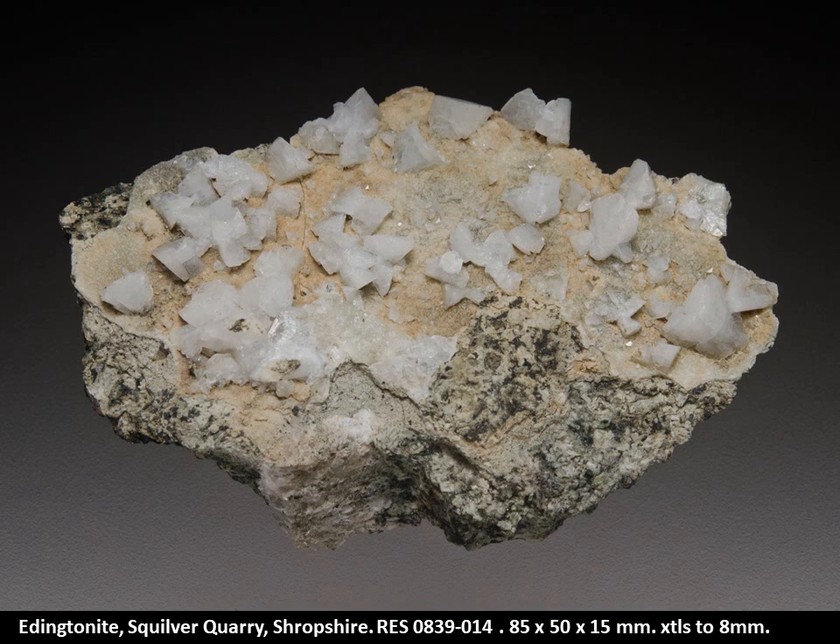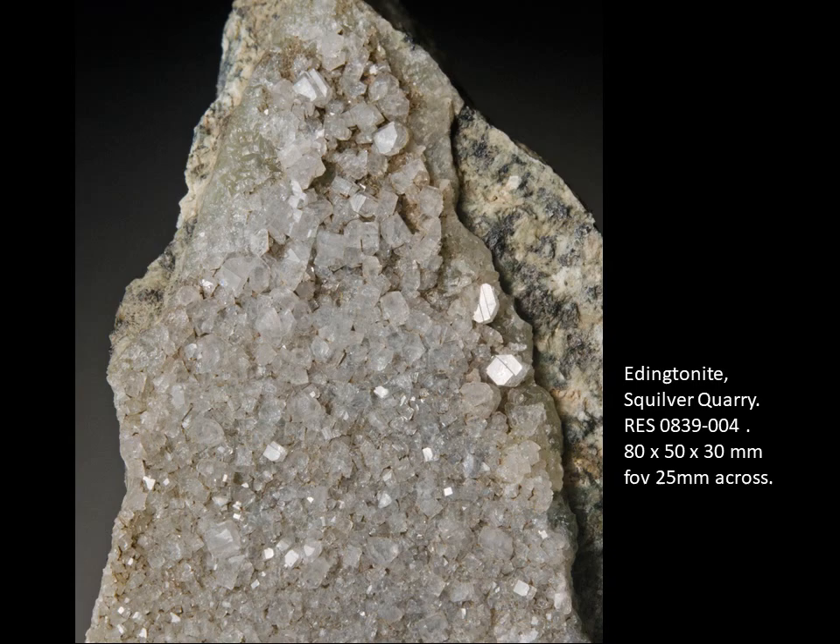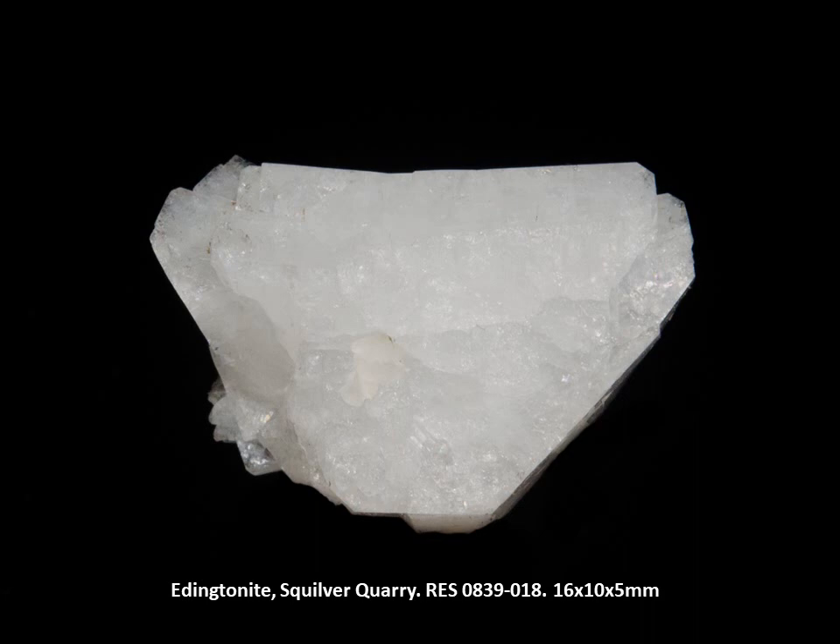I mentioned Squilver Quarry — a complete chance find. We first went there looking for prehnite, because I had found a mention of little thin veins of prehnite in a petrographic paper, and I wondered whether there were any big veins, which it turned out there are. Subsequently this mineral came to light — and they are amongst the best specimens of Eddingtonite in the world. Some of them are quite blocky and colourless, others larger and tabular and milky, but all of great interest and a complete surprise in Shropshire. This is one of the large flattened crystals showing the characteristic mitered corner of the crystal form.